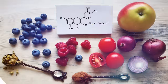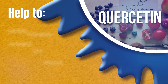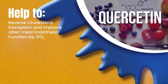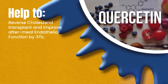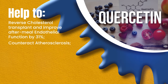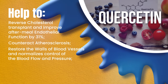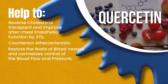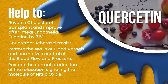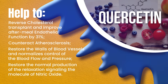Quercetin is less known but also a very strong antioxidant. It provides protection such as triggering reverse cholesterol transport and improves after-meal endothelial function by 31%. Quercetin has also been analyzed for its ability to counteract atherosclerosis. It has additional benefits for the endothelial cells, which line the blood vessel walls and normally control blood flow and pressure. Quercetin also restores the normal production of the relaxation signaling molecule — nitric oxide.